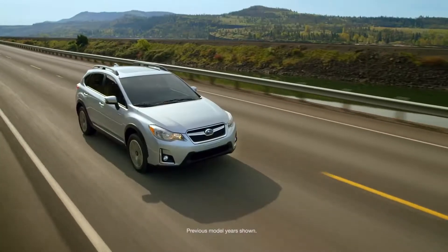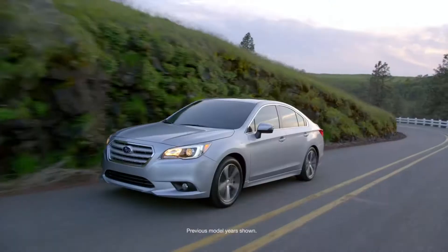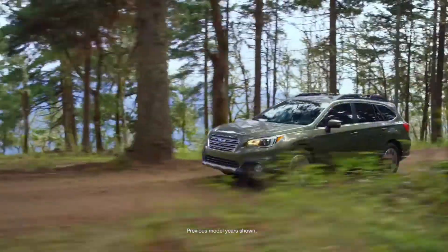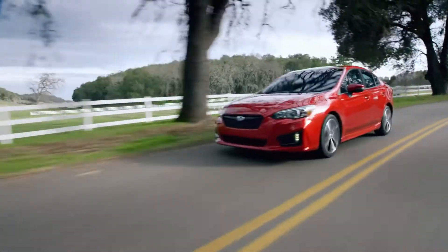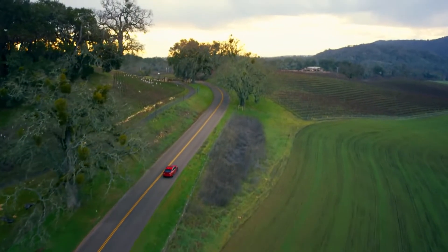And for every Subaru, there's a Subaru Boxer engine that's the perfect match. Whether engineered for performance, efficiency, or your next adventure, the Subaru Boxer engine is yet another reason more and more people are getting into Subaru vehicles than ever before.